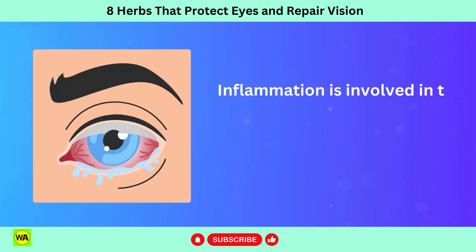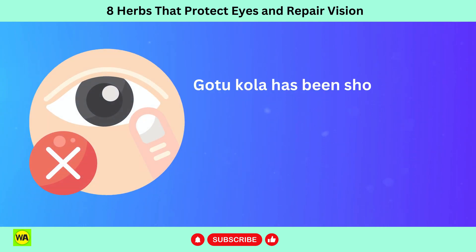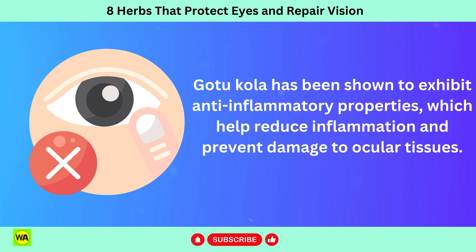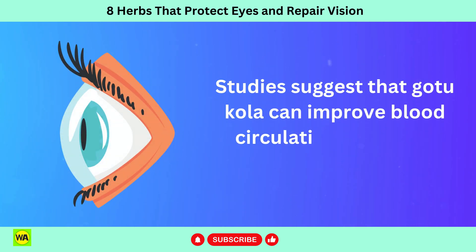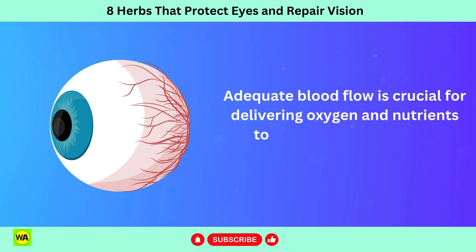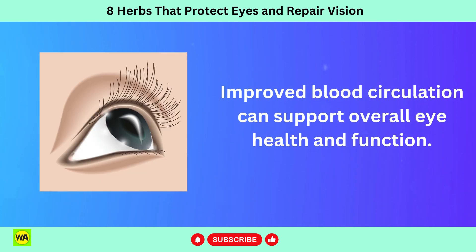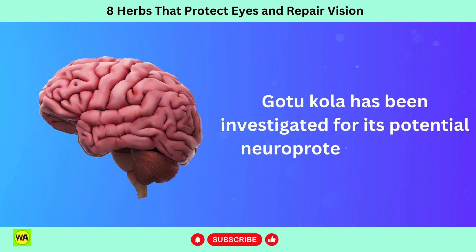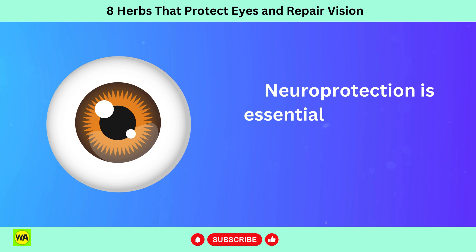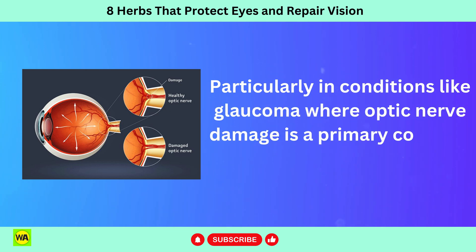Inflammation is involved in the pathogenesis of various eye conditions, including uveitis, diabetic retinopathy, and AMD. Gotu Kola has been shown to exhibit anti-inflammatory properties, which help reduce inflammation and prevent damage to ocular tissues. Studies suggest that Gotu Kola can improve blood circulation, including microcirculation in the eyes. Adequate blood flow is crucial for delivering oxygen and nutrients to the eyes and removing metabolic waste products. Improved blood circulation can support overall eye health and function. Gotu Kola has been investigated for its potential neuroprotective effects, which can benefit the optic nerve and retinal cells. Neuroprotection is essential for preserving vision and preventing damage to the optic nerve, particularly in conditions like glaucoma where optic nerve damage is a primary concern.